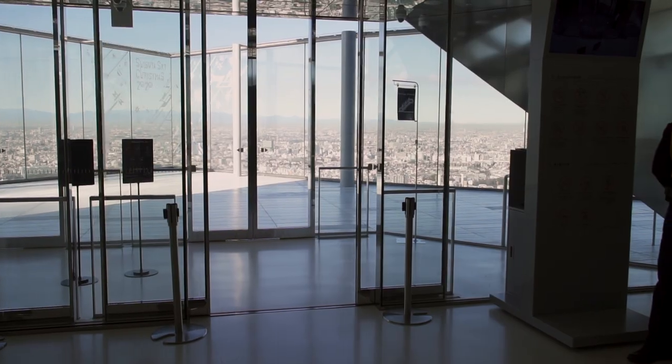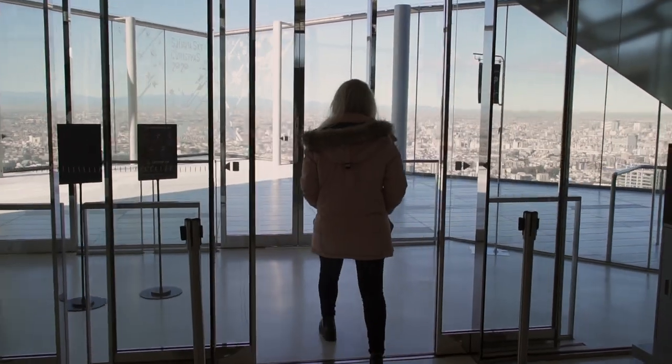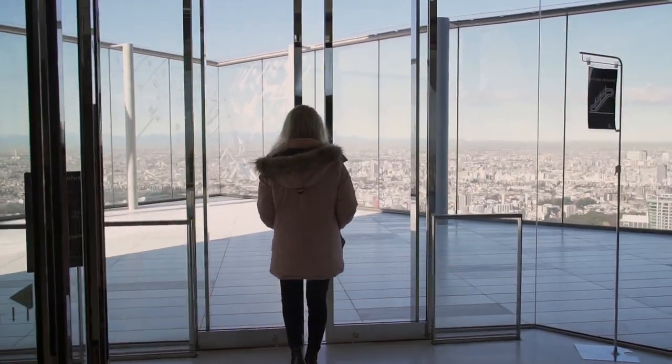The main reason many people go to Shibuya Scramble Square is to take that crazy elevator ride, then up the escalator to their observation deck. Tickets cost a little over $15, all the way down to $5 depending on the age of the person. One of the things that makes this observation area a little different is that it's just all glass — there's no fence or anything, which makes it a little disorienting.